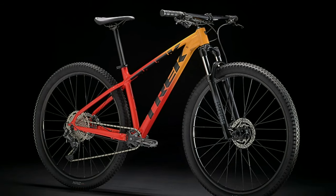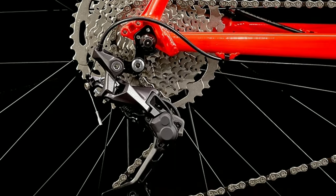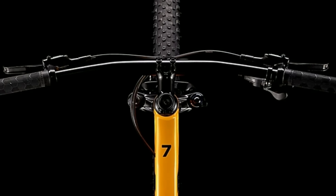Number 1: Track Marlin 7 2021. Track Marlin 7 2021 is an alloy mountain bike. It comes with 10 gears at the back with Shimano Dior derailleur, and the gear shifters are also of Shimano Dior.